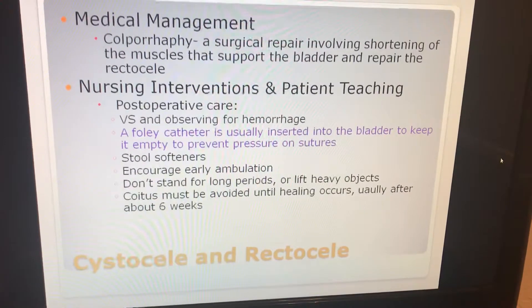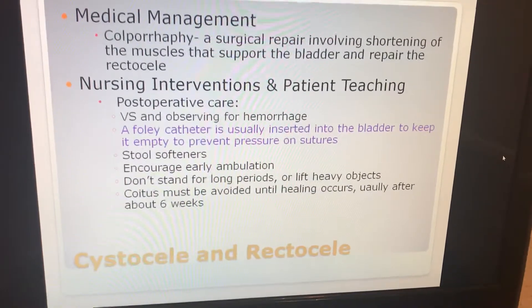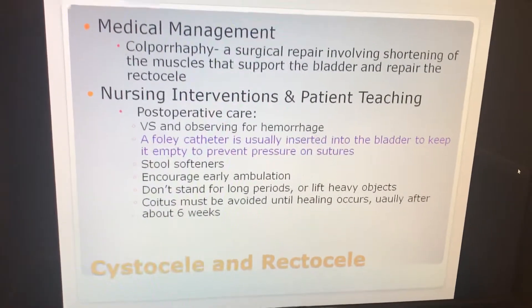Encourage early ambulation. The patient should not stand for long periods or lift heavy objects. Coitus must be avoided until healing occurs, usually after about six weeks. That is cystocele and rectocele.